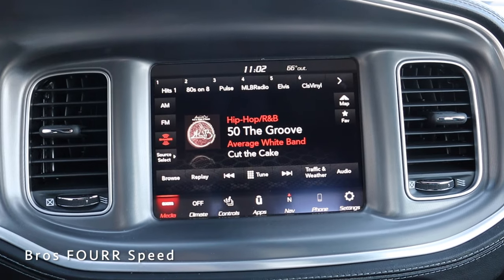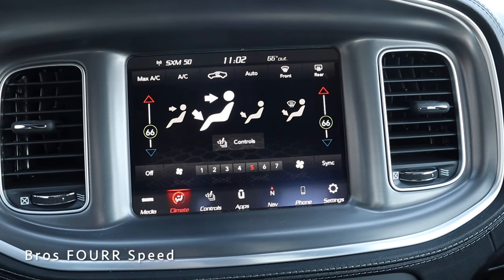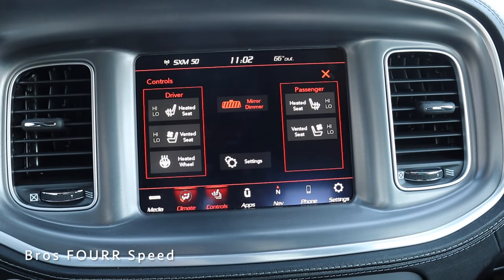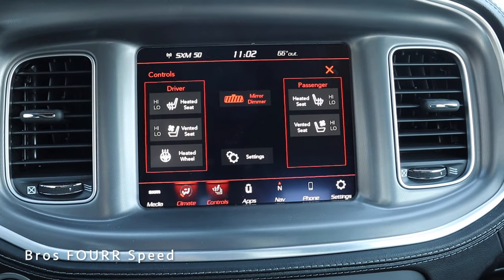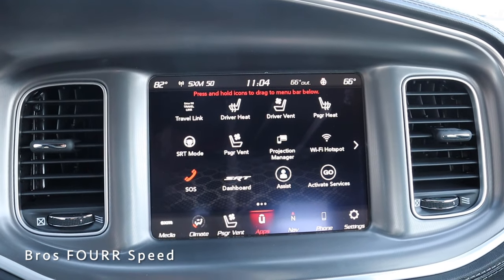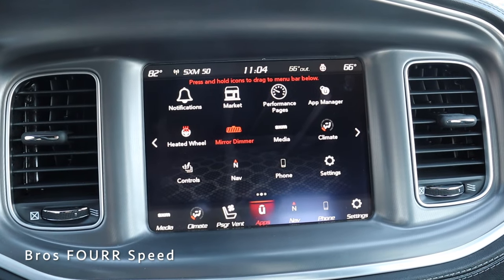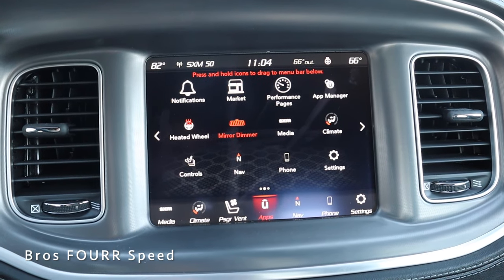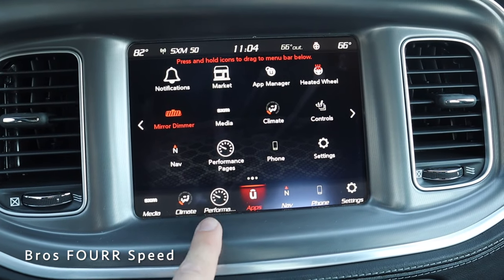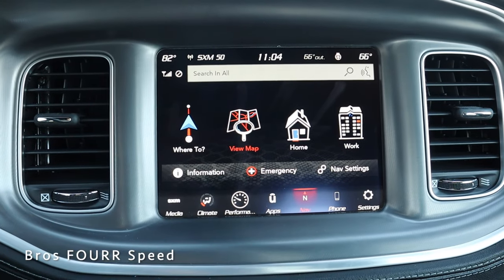Right in the center is the 8.4-inch infotainment screen. Currently on media, you can jump into climate controls to adjust fan speed, temperature direction, heated and ventilated seat controls, and the heated steering wheel. Tapping settings lets you browse general information, and tapping apps reveals various options including SRT mode and the heated and ventilated seat shortcuts. You can customize the bottom bar — for example, holding on performance pages and swiping it down pins it as a quick-access shortcut, which is really handy.